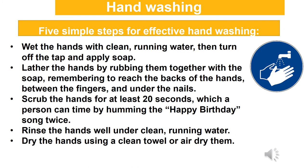5 simple steps for effective hand washing: First, wet the hands with clean running water, then turn off the tap and apply soap. Lather the hands by rubbing them together with the soap, remembering to reach the backs of the hands, between the fingers, and under the nails. Scrub the hands for at least 20 seconds — you can time this by humming the Happy Birthday song twice. Rinse the hands well under clean running water. Finally, dry the hands using a clean towel or air dry them.